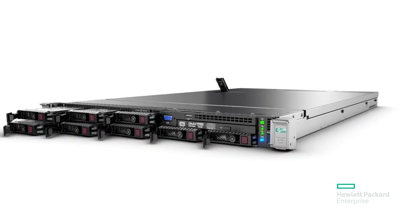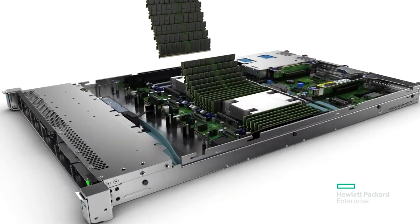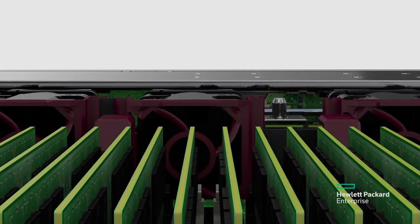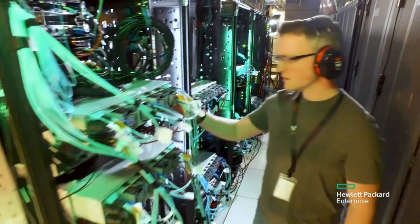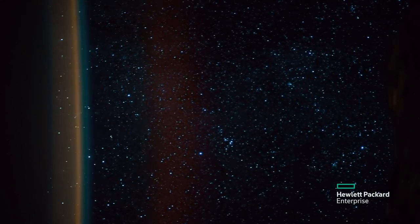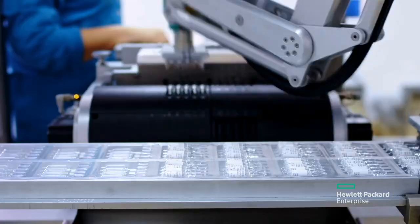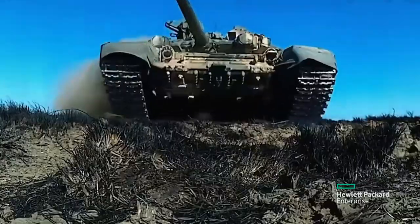Spaceborne Computer 2 includes systems from HPE called the Edgeline system. These Edgeline systems are designed, manufactured, and targeted for edge systems, such as in space — the edge of the edge. This also includes factories, ships, trains, airplanes, tanks.